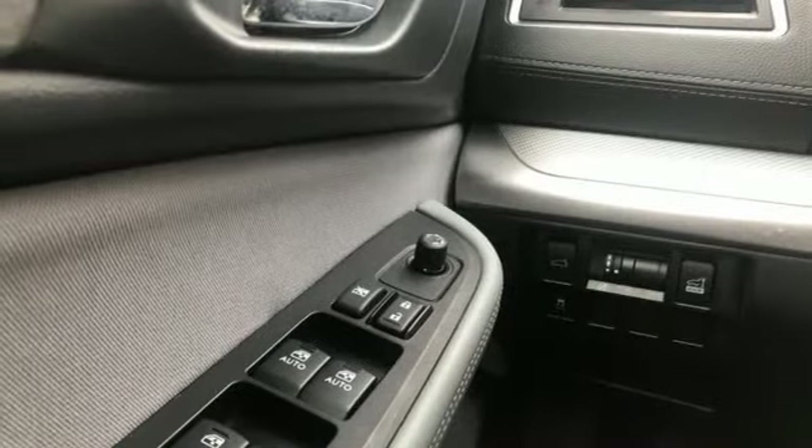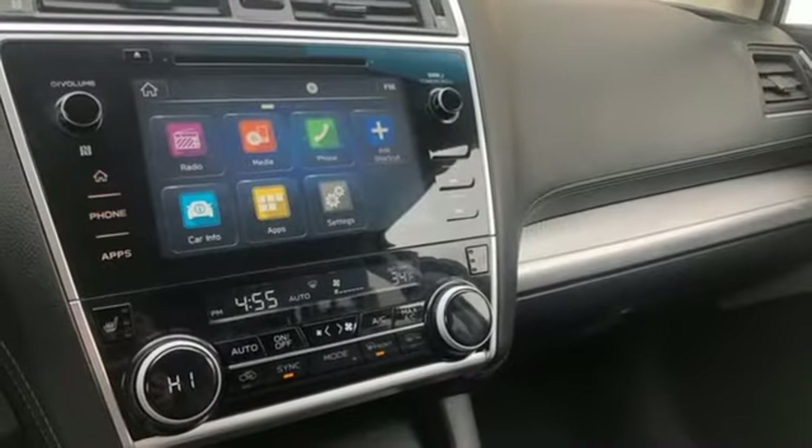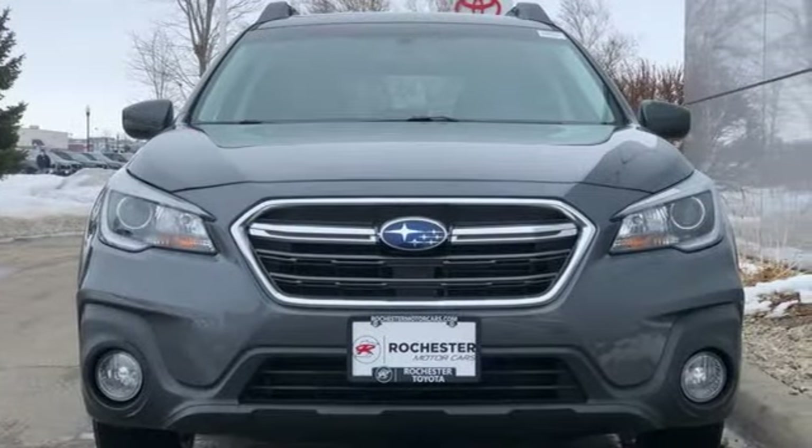AM-FM satellite radio. Express open and close sliding and tilting sunroof. Power liftgate. And H4 engine. Durable, reliable Subaru.